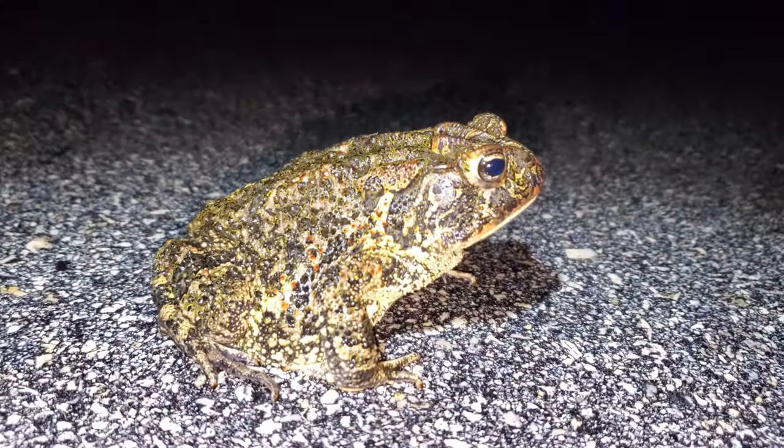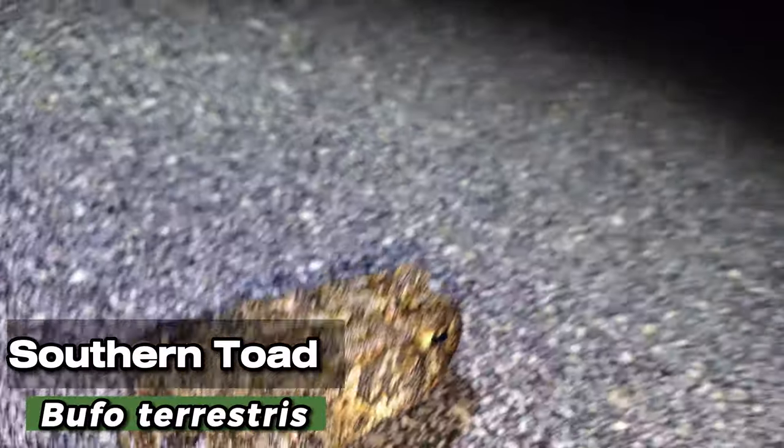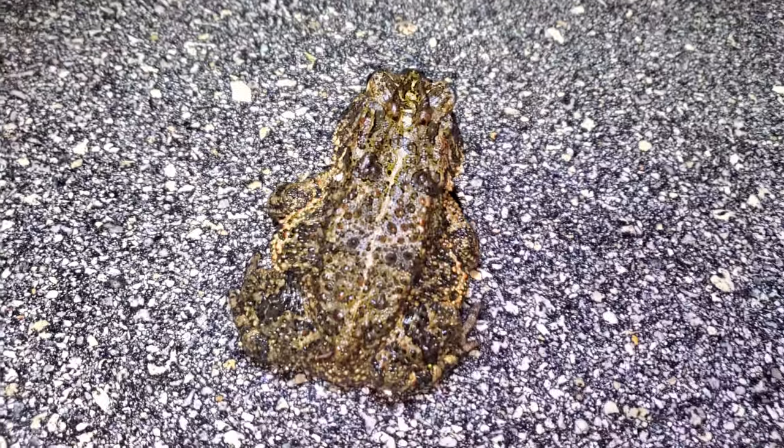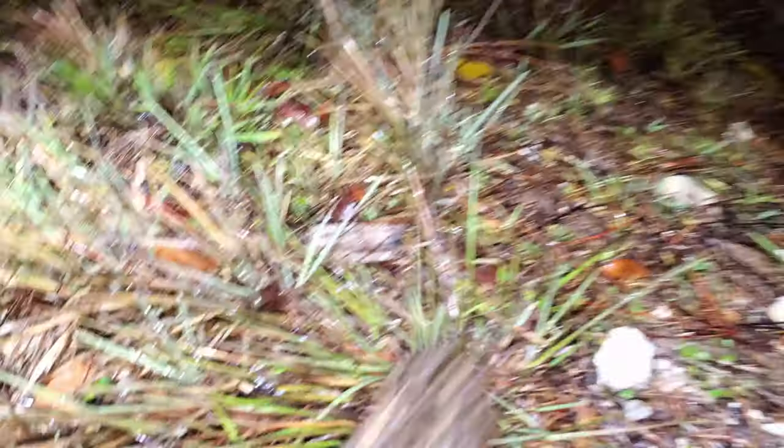We had no idea what this was at first — we thought it was a cane toad — but this is an absolutely monster southern toad. I don't even know how to describe it, but this thing is huge. This is easily the biggest southern toad that I've seen. The video is not really doing a good job getting the scale reference, but that thing is just so big. A cane toad-sized southern toad.